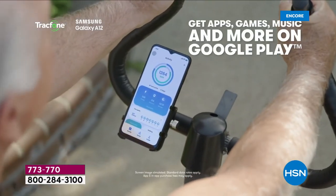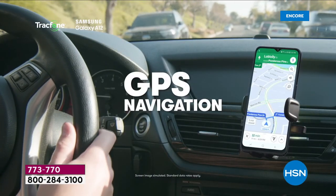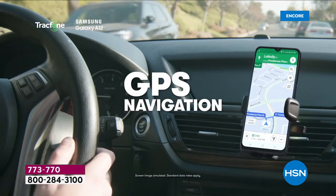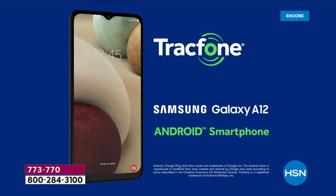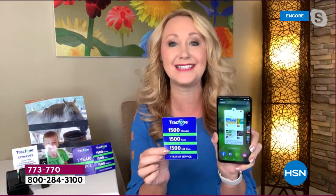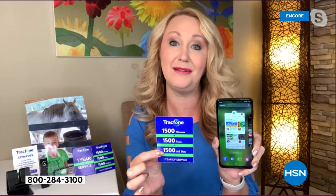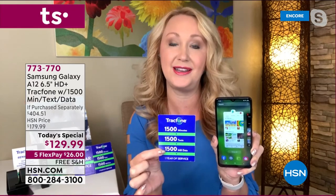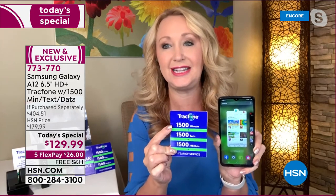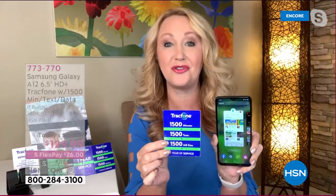You can shoot high-definition video, go into the Google Play Store, download apps and games to your heart's content, do GPS turn-by-turn navigation, and ask it questions with the power of your voice. You're also getting what could be an entire year of service — 1,500 talk minutes, 1,500 text messages, and 1,500 megabytes of data. This alone is a $125 value.